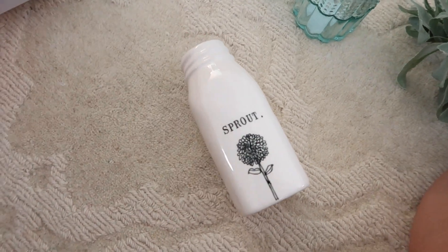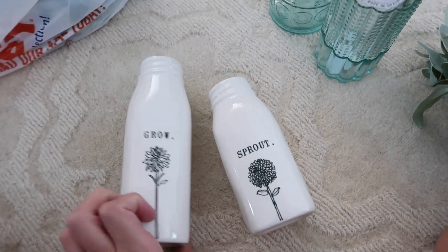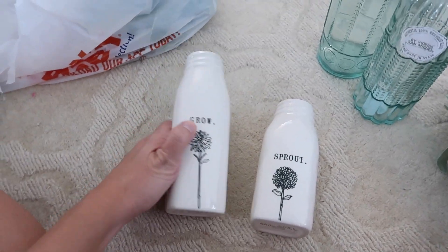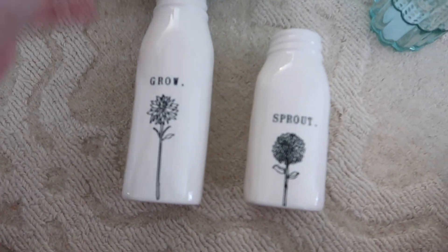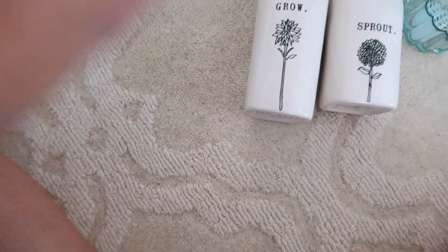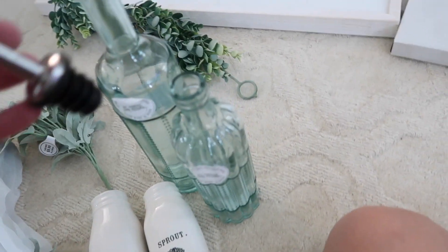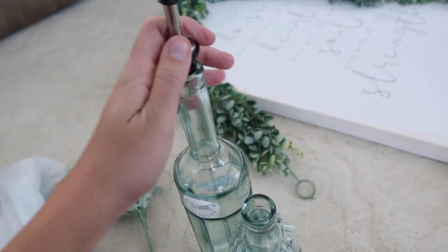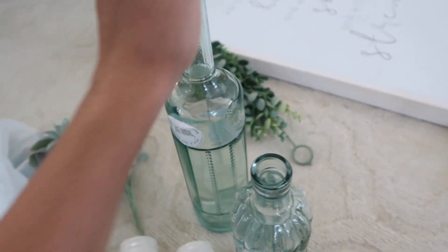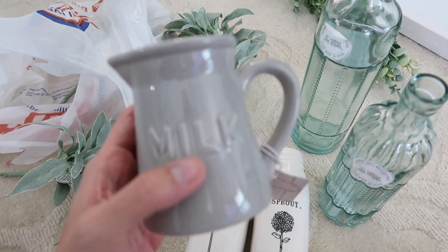These I got from TJ Maxx — they're a Rae Dunn set. Typically I think there is a third one, and I got it for like half off because it was missing the third one, but I didn't mind. I just thought these were cute — I like how they say 'grow' and 'sprout.' I really like Rae Dunn stuff. And just this little guy I got at Kirkland's — it just says 'milk' and he was like $3.